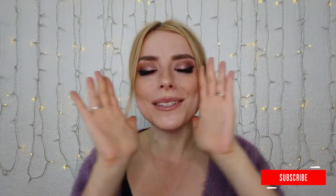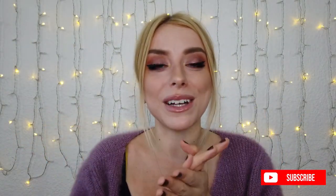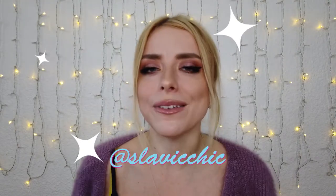Thank you guys so much for watching this video. Hopefully it was fun and entertaining for you. If you haven't already, definitely please subscribe to my channel. I'm still growing — if I hit a thousand subs by the end of the year I'd be very grateful if you helped with that. Click subscribe down below, don't forget to like this video. You can catch me on social media at Slavic Chic. I'm posting a lot more there now and we have at least two videos every week on this channel. Alright, you guys — thanks again. Bye.